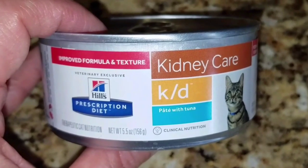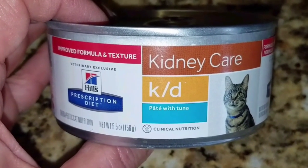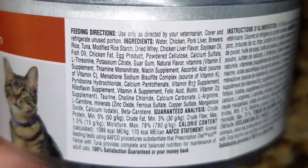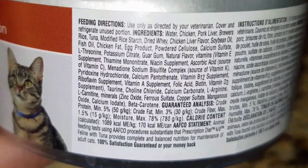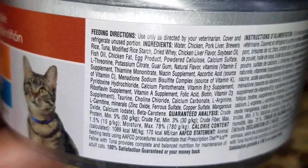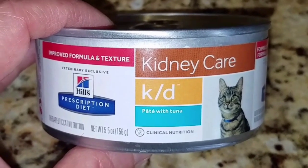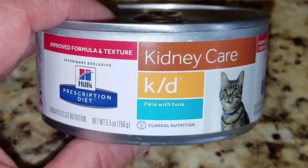This is what the can of wet food looks like — it says it has improved formula and texture. The only wet food my vet had in stock was the pâté with tuna, but there are other varieties and flavors I can order online. The first few ingredients are water, chicken, pork liver, brewer's rice, and tuna — and again, there is no mention of any byproducts, and the wet food does not contain any meal. Thunder has already eaten three cans of this, but he's not eating it as enthusiastically as his normal high-protein cat food, so this will be a bit of a challenge.